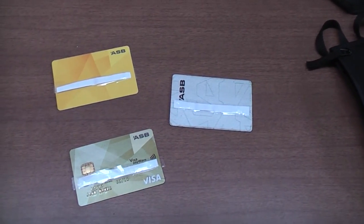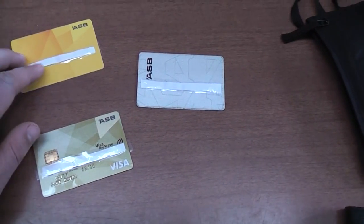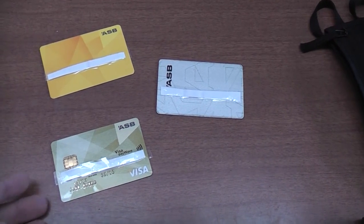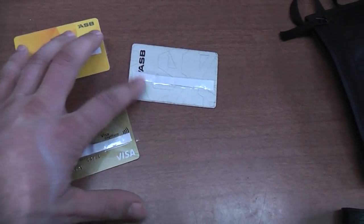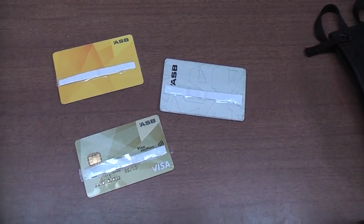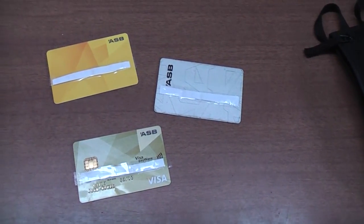It's a good idea to bring several different cards, because I found that sometimes even using ATMs from the same bank, different machines would sometimes take my card and sometimes wouldn't — but a different card would work. There seemed to be no rhyme or reason to it, so it's a good idea to have more than one card on you.